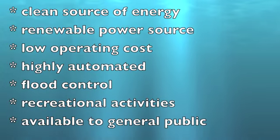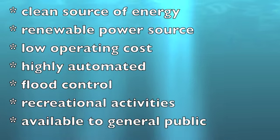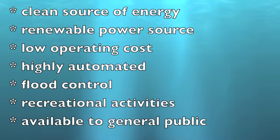In addition, there are other benefits to using hydroelectricity. Hydropower is considered to be a clean source of energy because it doesn't pollute the air and leaves behind no waste. It is a renewable power source because it relies on the water cycle, which is driven by the sun. Once the plants are built, they have a low operating cost and can be highly automated. Finally, they help with flood control, provide recreational activities, and the energy is available to the general public.